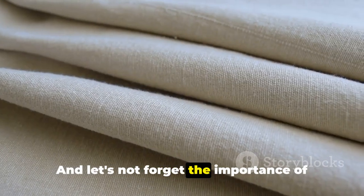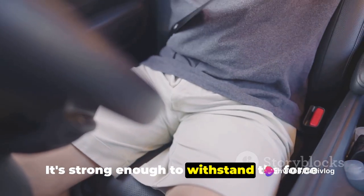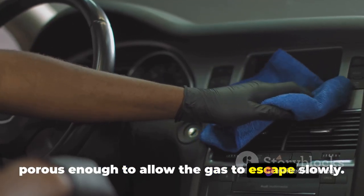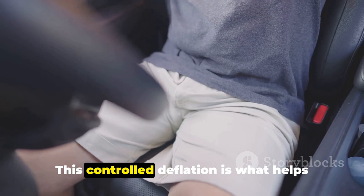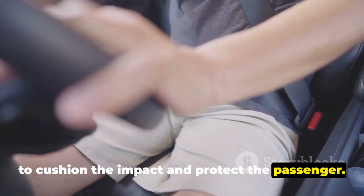They're also flexible enough to cushion the impact for passengers of different sizes and seated in various positions. And let's not forget the importance of the airbag's fabric. It's strong enough to withstand the force of a person being thrown against it, yet porous enough to allow the gas to escape slowly.